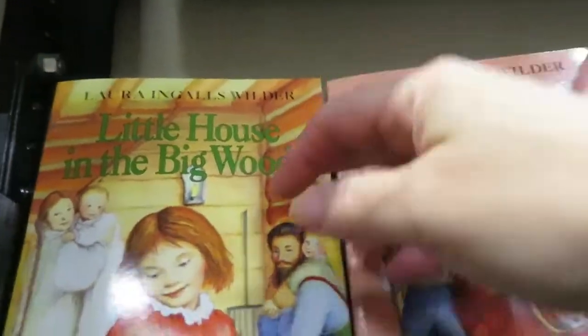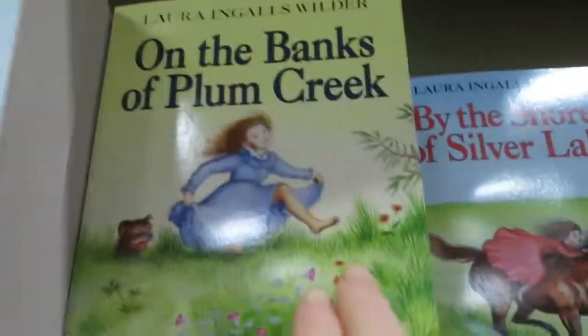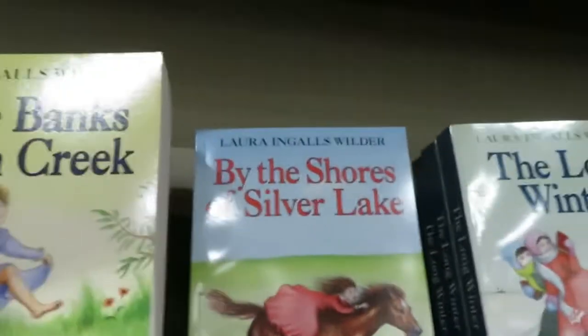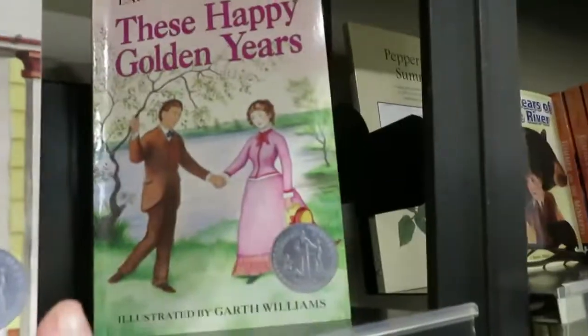These books — most of us had them. Most girls had them when we were young: Little House in the Big Woods, Little House on the Prairie, On the Banks of Plum Creek, By the Shores of Silver Lake, The Long Winter, A Little Town on the Prairie, These Happy Golden Years.